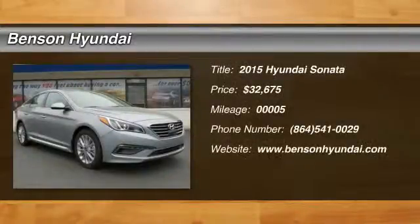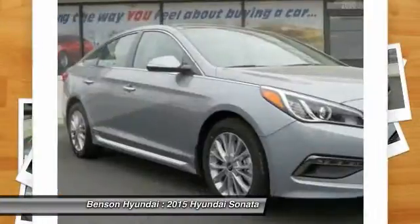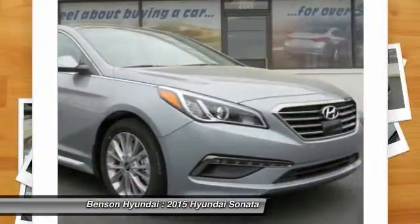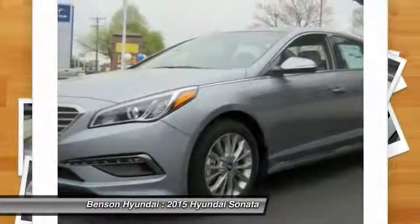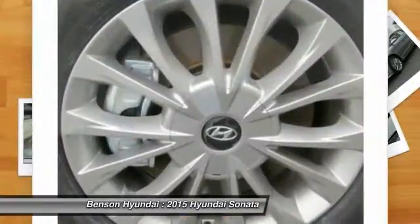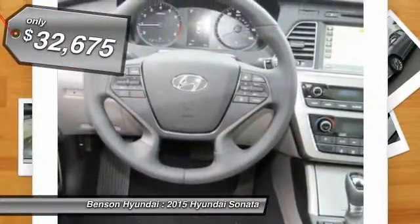The 2015 Sonata. The Sonata has a long list of technologically advanced interior features and options that make driving safer, more convenient, and much more fun. Don't forget the exterior corrosion protection, a 14-step roto-dip system that provides unmatched protection for your Sonata, and is priced below $35,000.